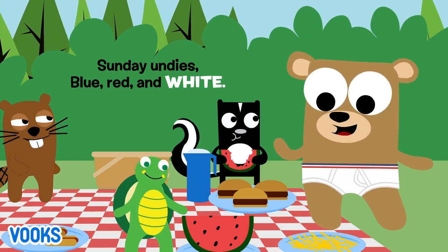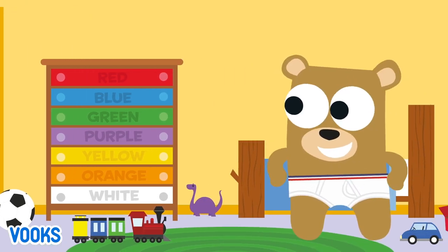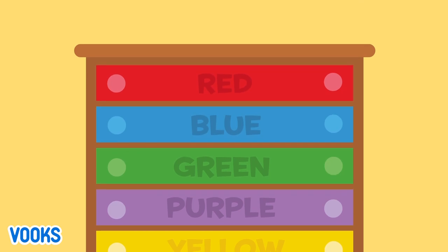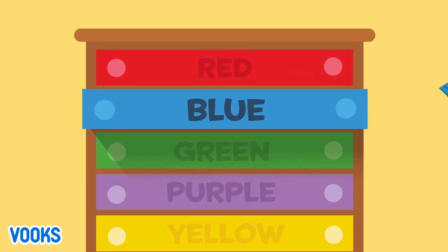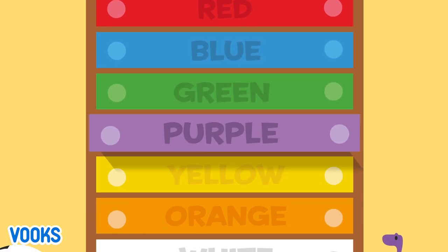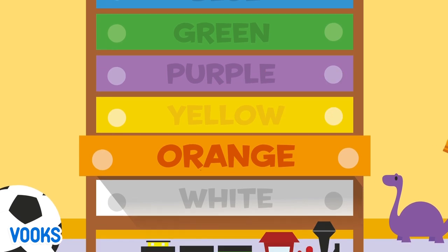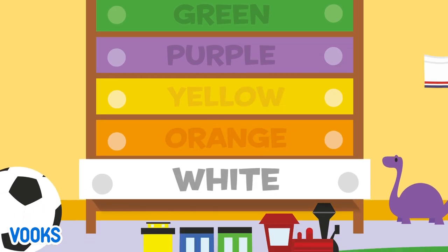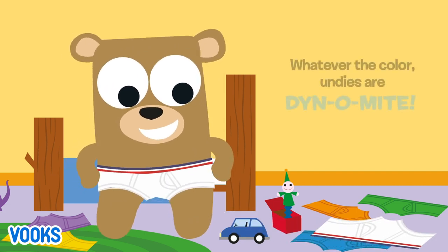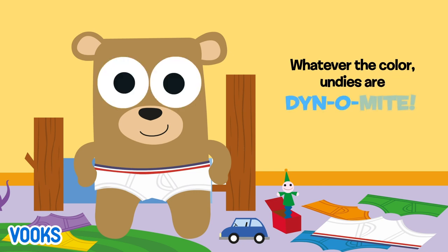Red. Blue. Green. Purple. Yellow. Orange. Or white. Whatever the color, undies are dino-mite!